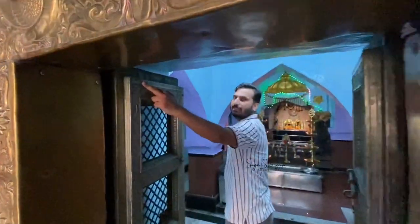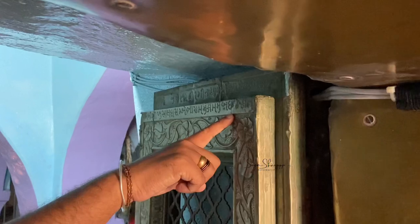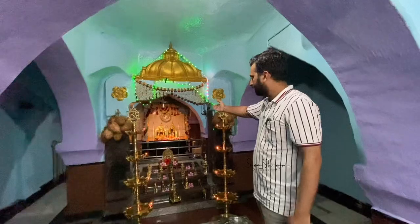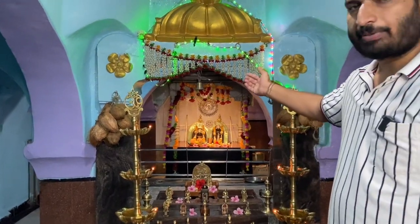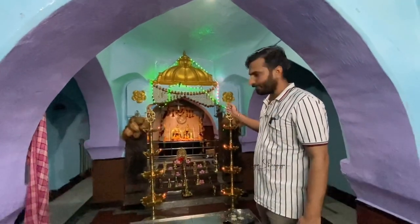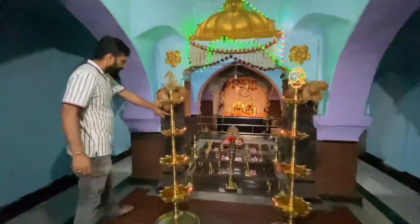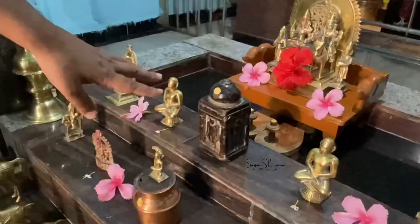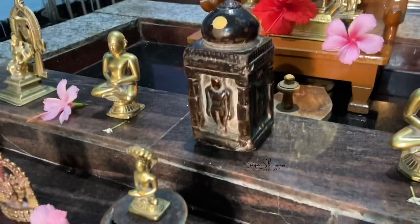You can see some inscriptions here, which seem to be written in Devanagari. We are not sure exactly what is written. This temple is also called Dharanendra and Padmavati. It is actually the 23rd Tirthankar Parshvanath's statue, which is around 1000 years old, and you can also see all these things here.